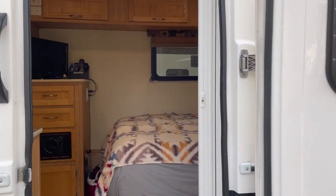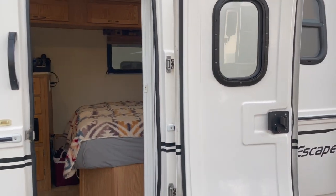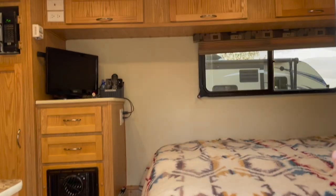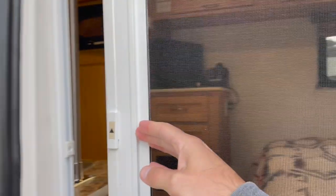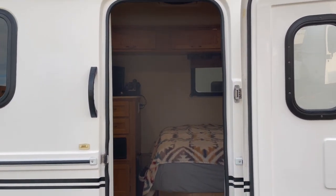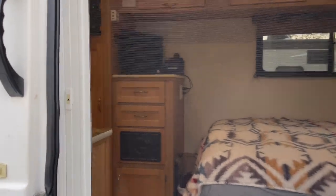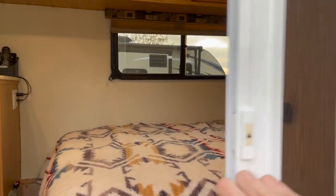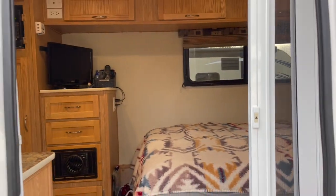The first thing I find really neat about this trailer — at first glance you might be like, well, where's the screen door? The way that Escape has designed this one is it's actually a sliding screen door. So there it is with the screen door closed. You could hardly tell if there's a screen door there. And if I just unlatch this, the screen door retracts just like that. So that's kind of a nice feature.